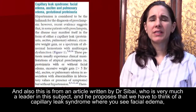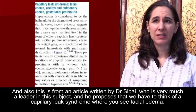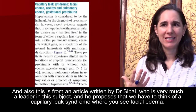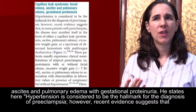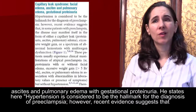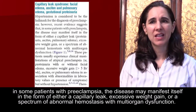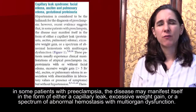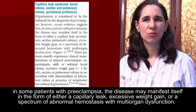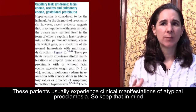This is from an article by Dr. Sabai, who is a leader in this subject. He proposes that we have to think about a capillary leak syndrome where you see facial edema, ascites, and pulmonary edema with gestational proteinuria. He states that hypertension is considered the hallmark for diagnosing preeclampsia; however, recent evidence suggests that in some patients the disease may manifest as a capillary leak, excessive weight gain, or a spectrum of abnormal hemostasis with multi-organ dysfunction — clinical manifestations of atypical preeclampsia.